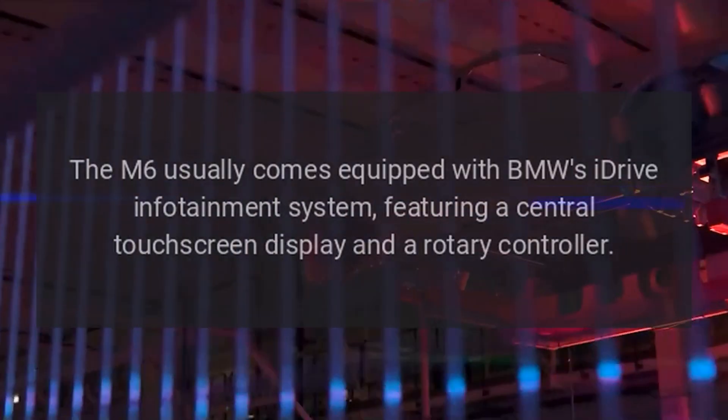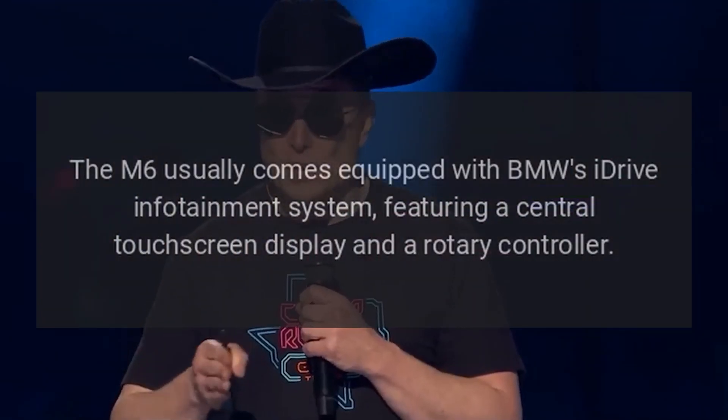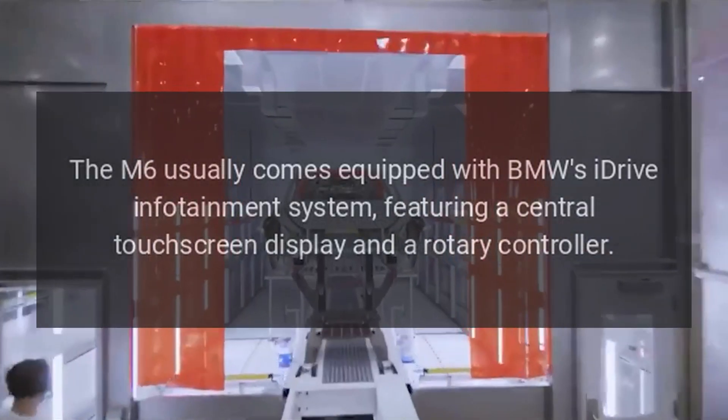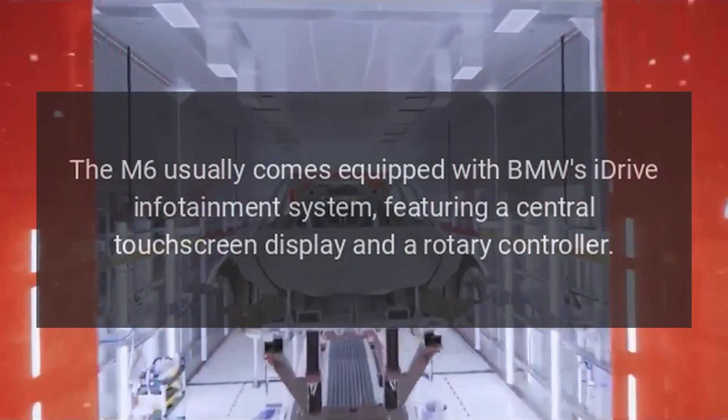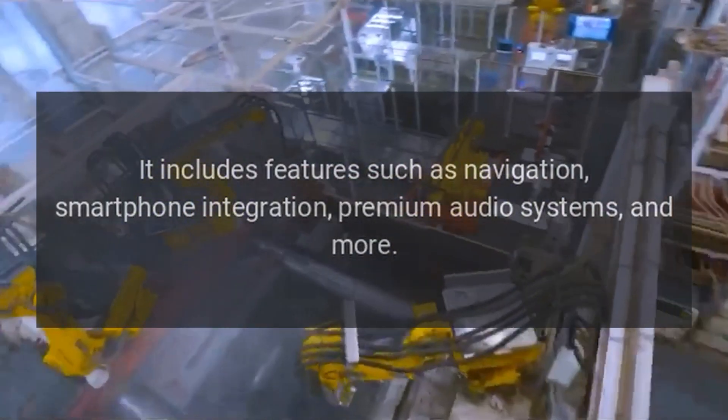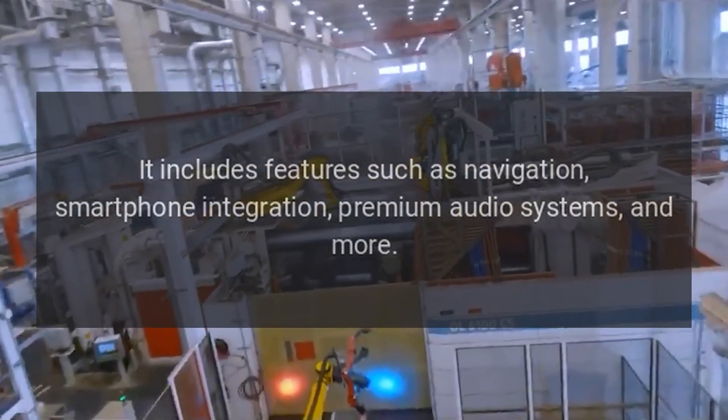The M6 usually comes equipped with BMW's iDrive infotainment system, featuring a central touchscreen display and a rotary controller. It includes features such as navigation, smartphone integration, and premium audio systems.